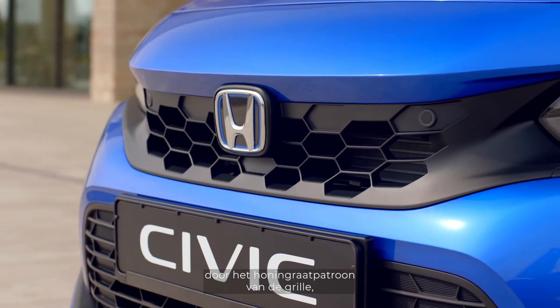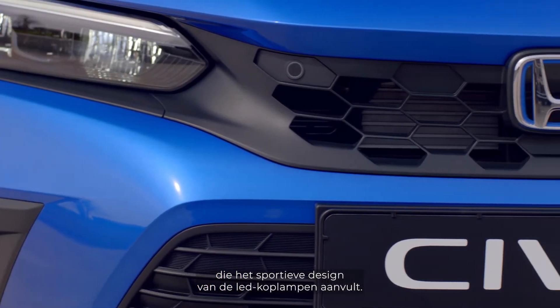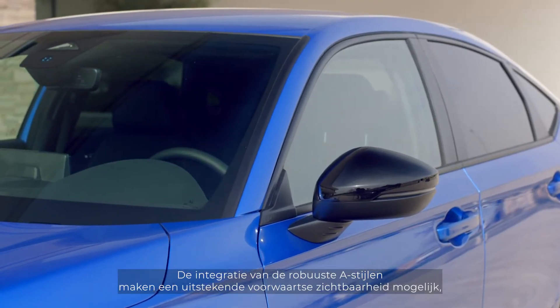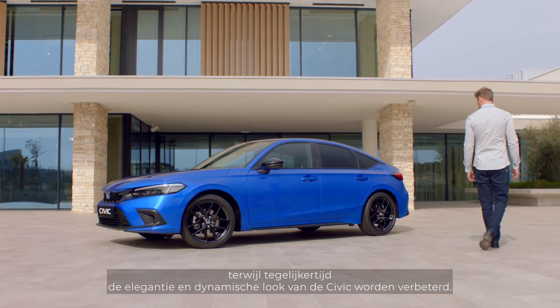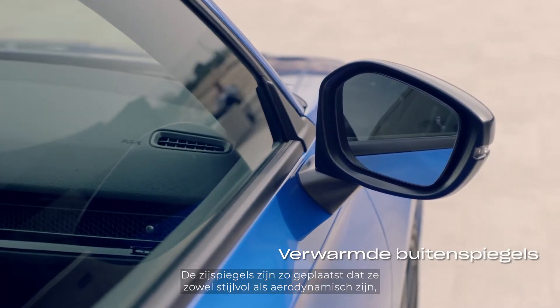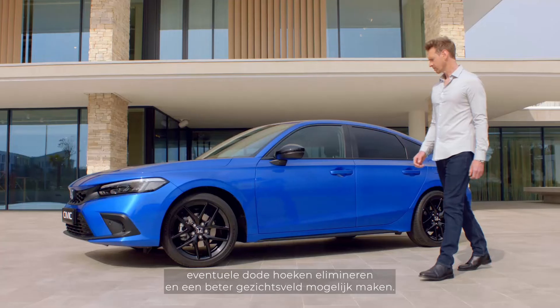The new Civic's good looks are further enhanced by the honeycomb pattern of the front grille, which complements the sporty design of the LED headlights. The integration of the sturdy A-pillars allows for excellent forward visibility while enhancing the Civic's aesthetics and dynamic stance. The door mirrors are sited so as to be stylish and aerodynamic, eliminating blind spots and giving a wide field of vision.